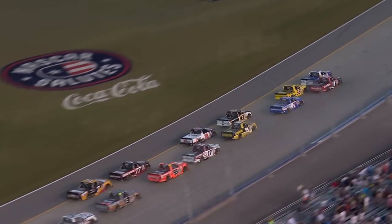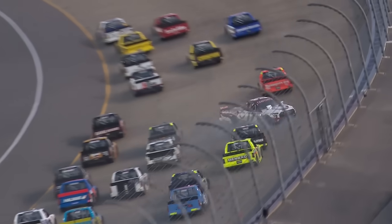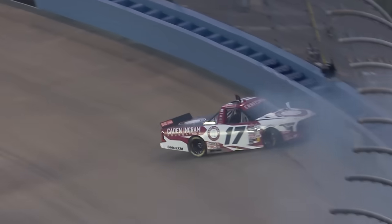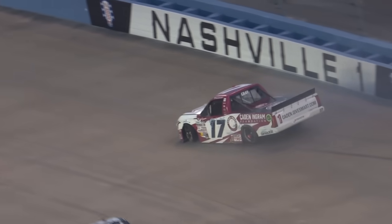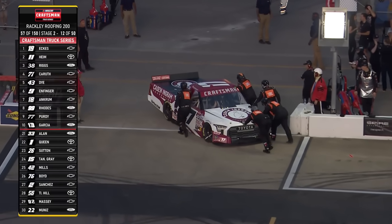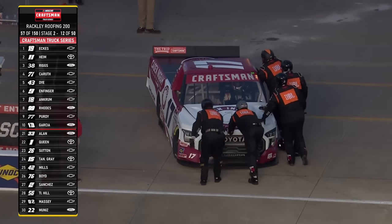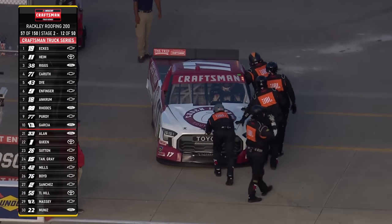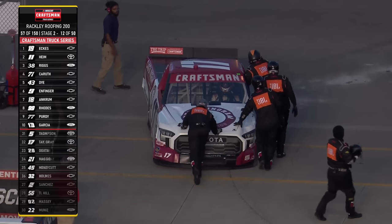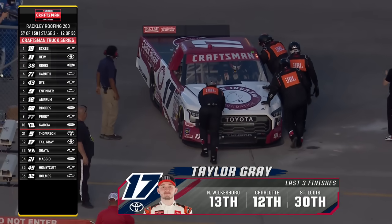That is the 99 right behind the 17 — that's Ben Rose. Looked like he was just trying to go to the outside and maybe misjudged it. Caught that rear bumper of the 17 of Taylor Gray. Taylor Gray into the wall hard — you can see them pushing his truck back to the garage. Going to take a big hit in the points. He came in here 72 points above the cut line, but it's not going to be a good one.